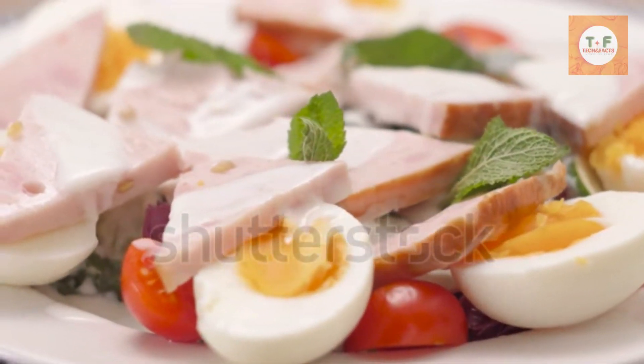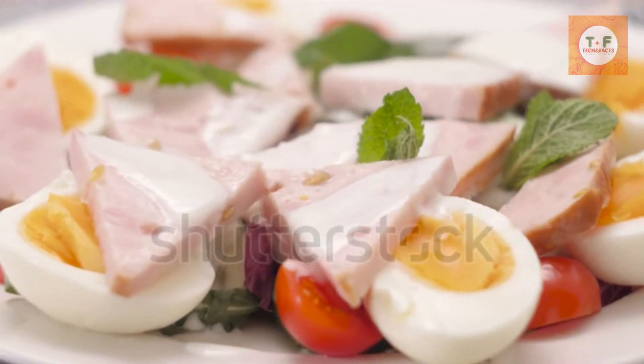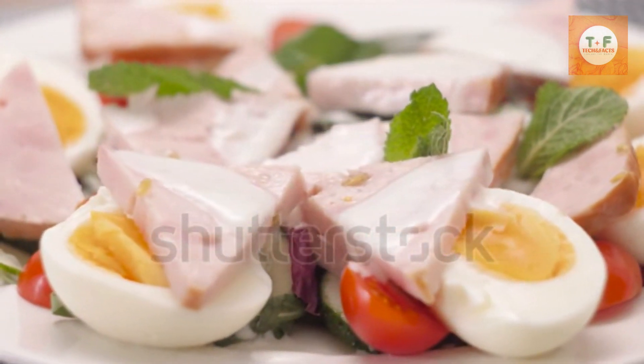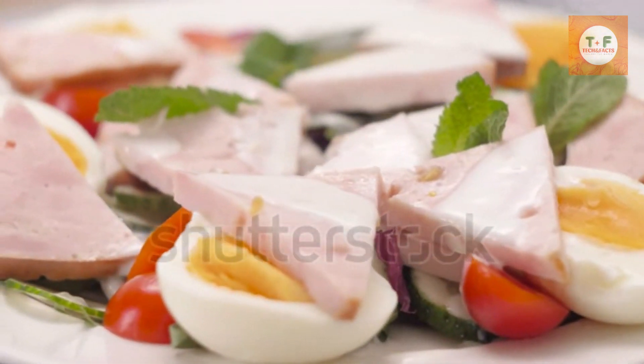Scotch eggs. Next up, let's try something truly delicious and unique — Scotch eggs. Scotch eggs consist of a hard-boiled egg encased in seasoned sausage meat, coated with breadcrumbs, and deep-fried to perfection.